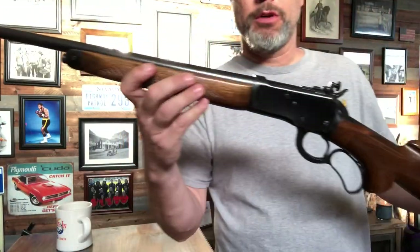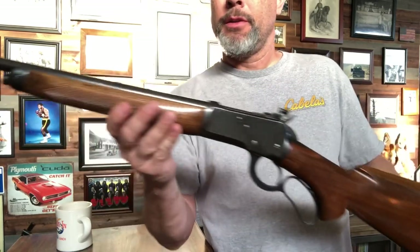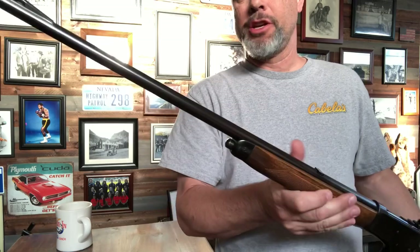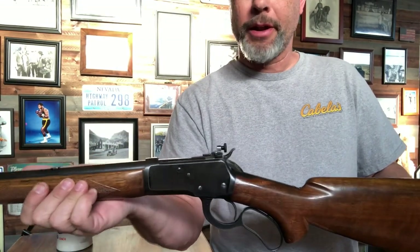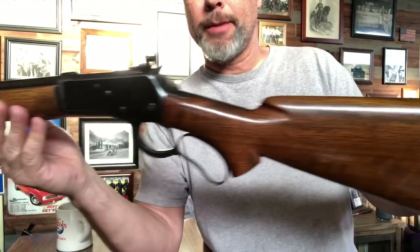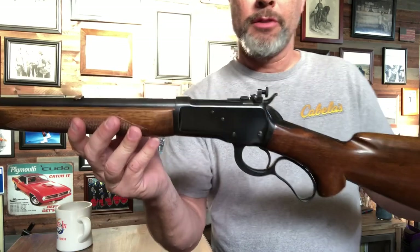This is a quick video on the Winchester Model 65. This, along with the Model 53, were kind of continuations of the Model 92. The 65s were serial numbered with the Model 1892s. This one here is chambered in 218 Bee.